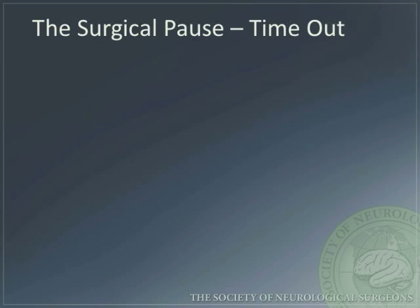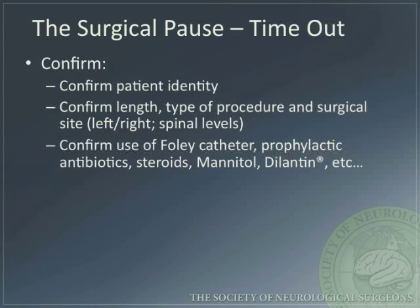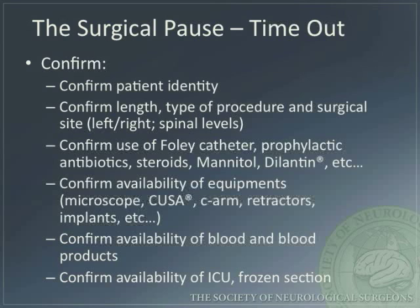During the timeout, the team must confirm patient identity, length of procedure, type of procedure, surgical site, Foley catheter placement and treatment, prophylactic antibiotics, steroids, mannitol, Dilantin, etc. All necessary equipment must be present in the room, along with blood and blood products, ICU availability, and frozen section.